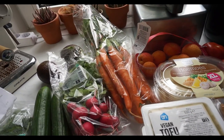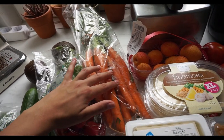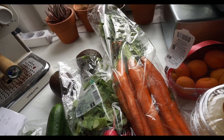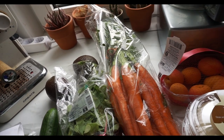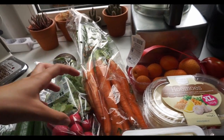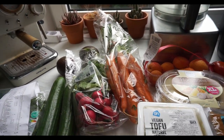Then we have these carrots — just a bunch of really yummy sweet ones. These are €1.74 for this whole bunch. Honestly, I think that's such a good deal.